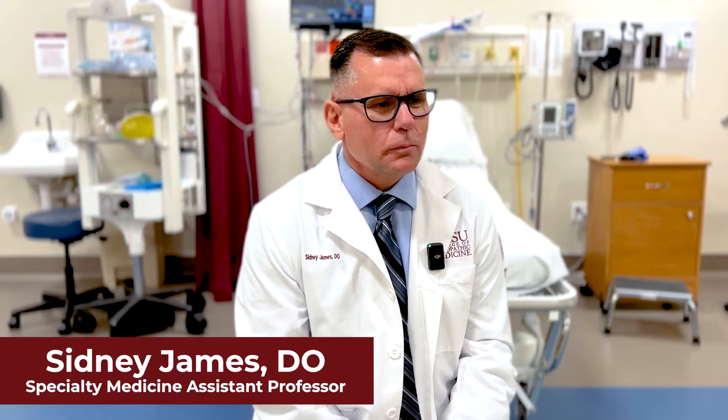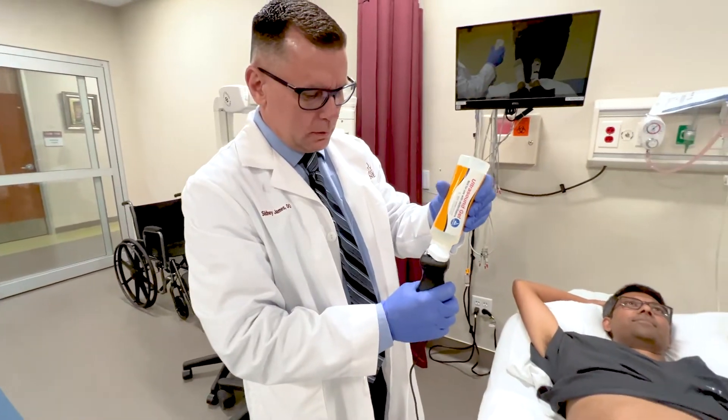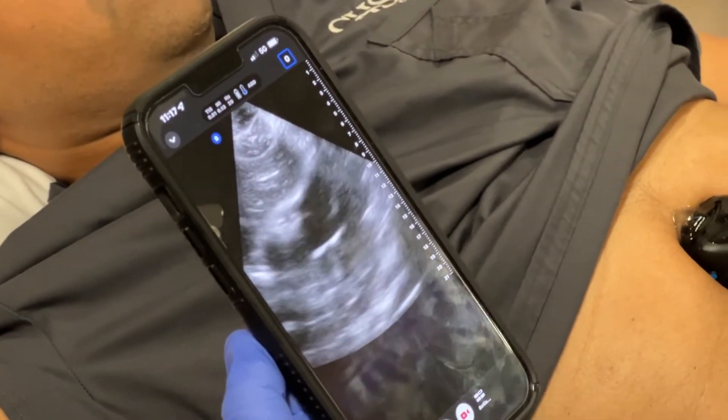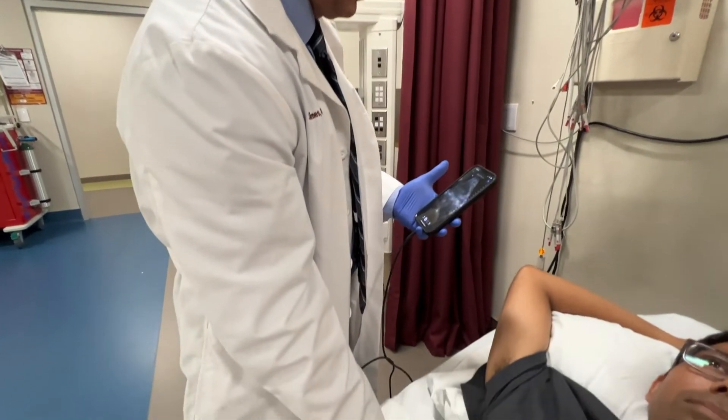My name is Sidney James. I'm an assistant professor in the specialty medicine department here at California Health Sciences University. Butterfly IQ is a unique handheld ultrasound device that's just a tremendous adjunct, especially to be able to use here at the medical student level.